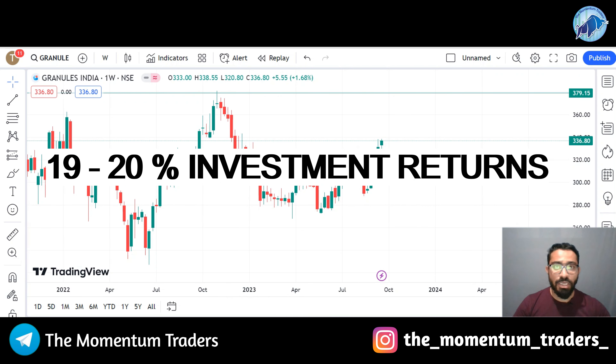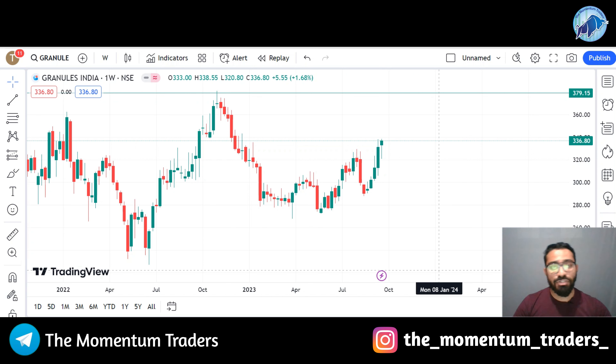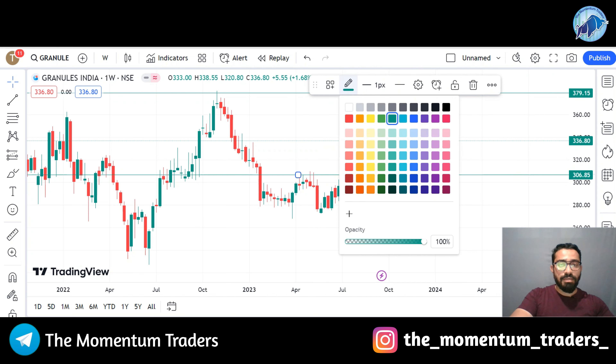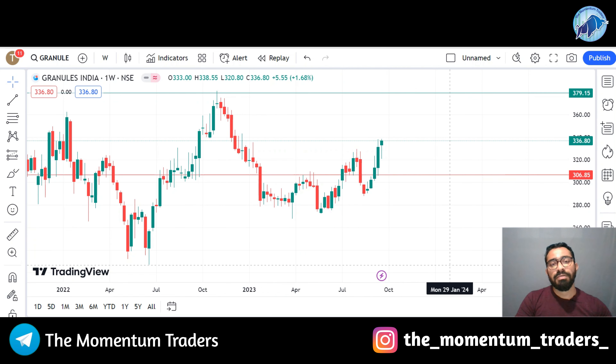In percentage terms, over 4 weeks the stock has gained 14-15%, and if you see the downfall, there's been more than 50% recovery. So up to the next 3 weeks, the stock might trade to its nearest high — the strong resistance at 380. Investors investing at the current price for the target of 380 are going to get a return of 19-20%. Stock future traders trading at the current price of 336 should consider a stop loss of 305, to trade stock futures for the target of 380.